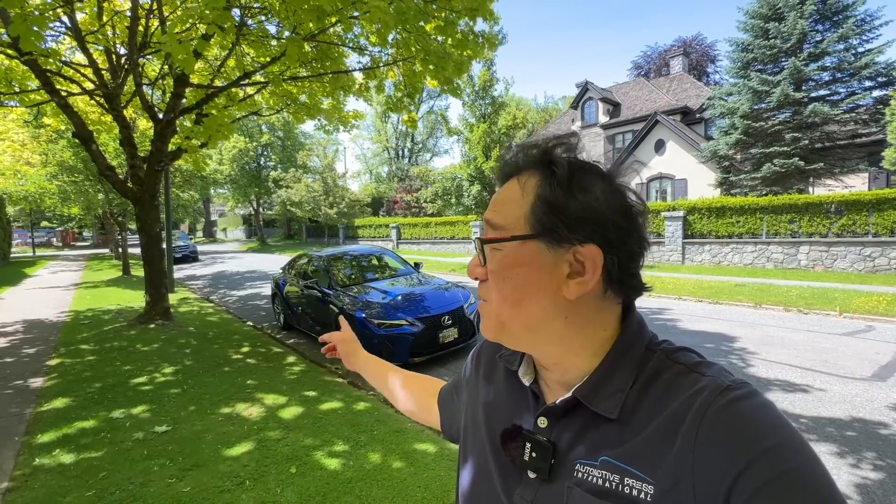Hello everyone, this is David from Automotive Press. As you know, a few months ago I purchased the 2022 Lexus IS 500 that's behind me.